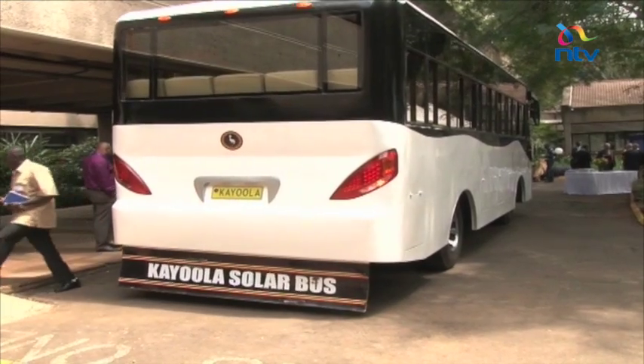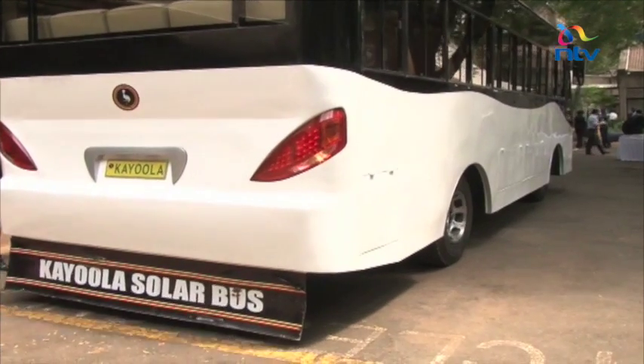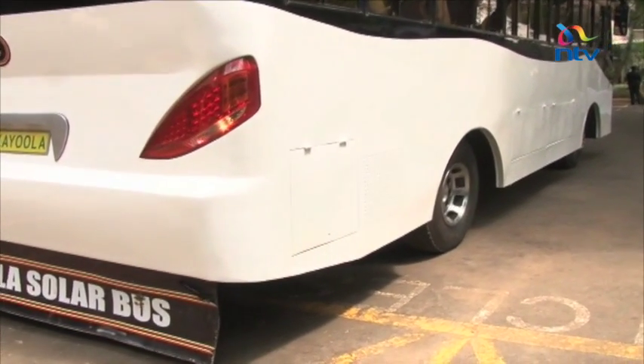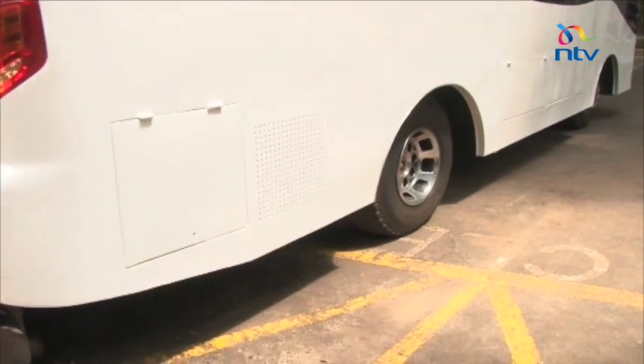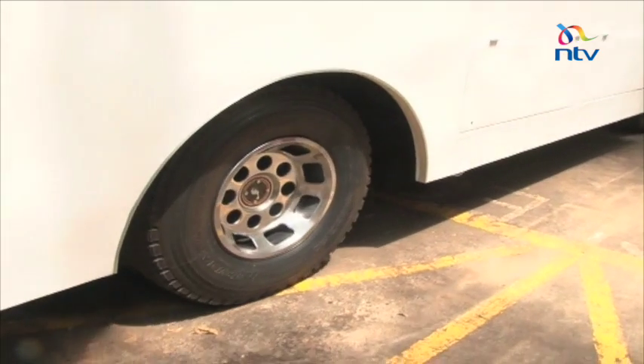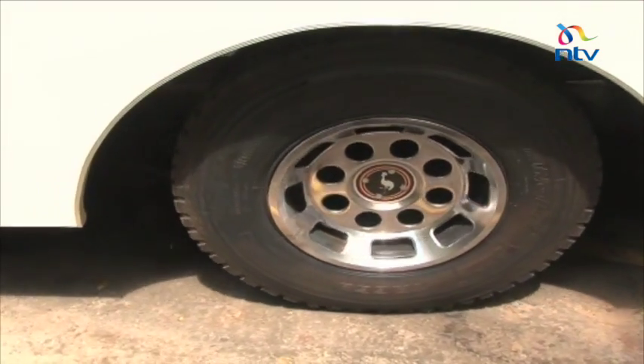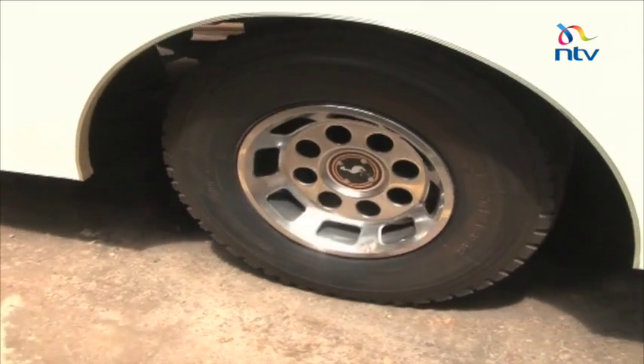While not many African governments are known to invest in manufacturing vehicles, and vehicles using renewable energy are also out of the ordinary, Kira Motors insists that this prototype is all the work of Ugandan engineers and researchers. It is quite unfortunate that we as Africans do not believe in ourselves as much as we actually can accomplish. And this is a testimony of what we can accomplish as Africans. We are not limited in terms of our intellectual ability compared to our friends in the western part of this world or in the Orient. We have the same skills and capabilities as engineers, as innovators, in any walk of life.